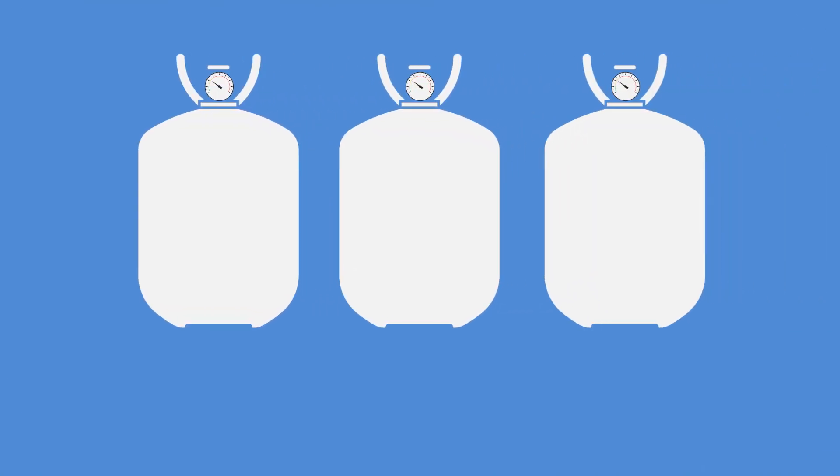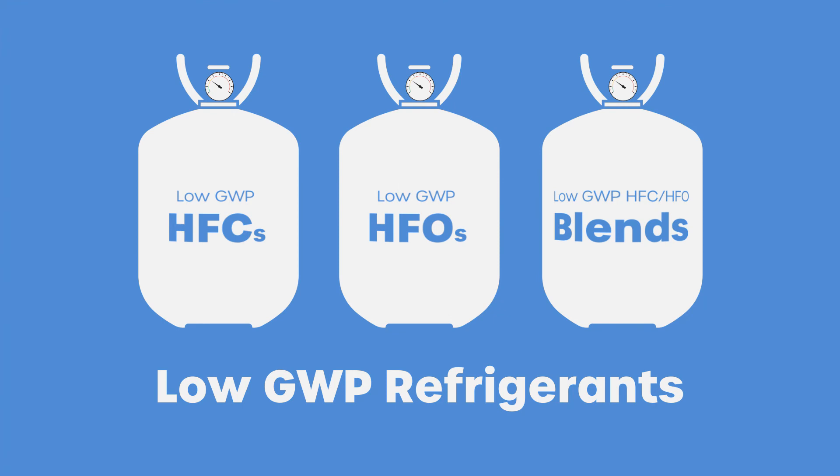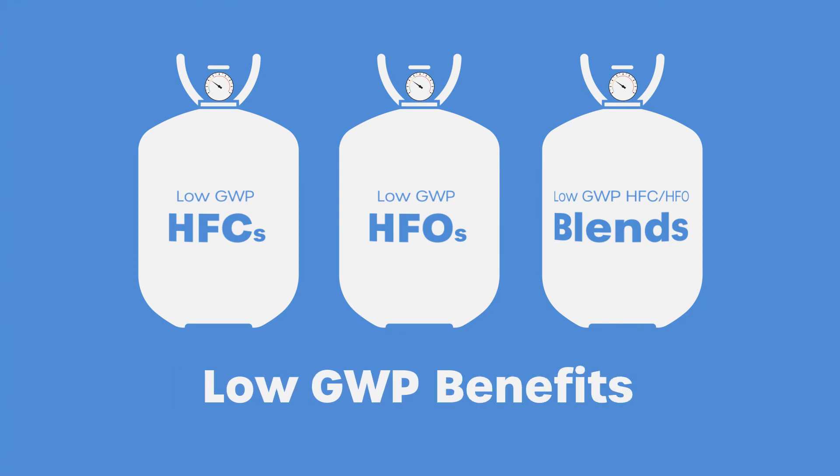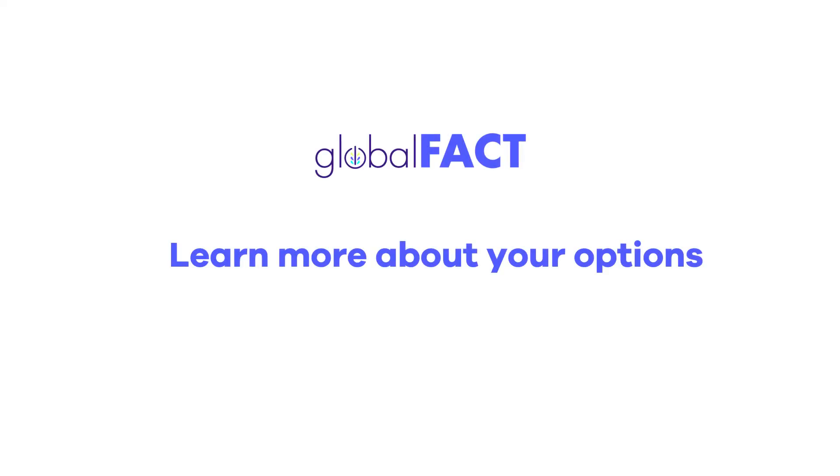The good news is that there are other options for retailers and supermarkets considering a switch to a low GWP refrigerant, such as low GWP HFCs, HFOs, and blends. These solutions deliver the low GWP benefits of CO2 with none of the downsides. Learn more about your options by visiting globalfact.org.